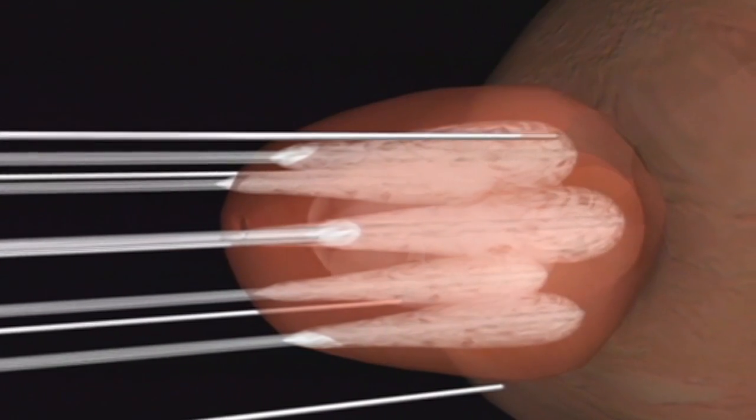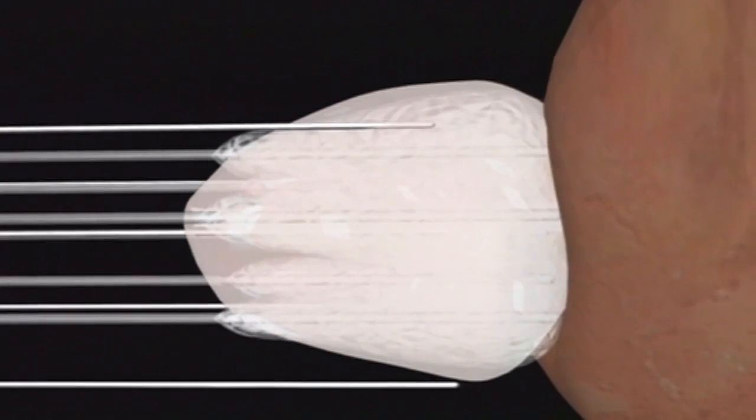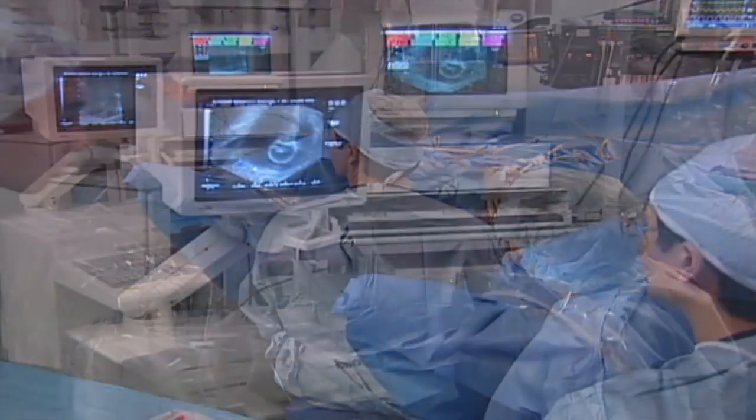By placing these probes in the appropriate positions, these ice balls will actually coalesce — they'll come together to form one large ice ball, which is what we're trying to achieve to freeze the prostate. There's no incision and only one treatment.